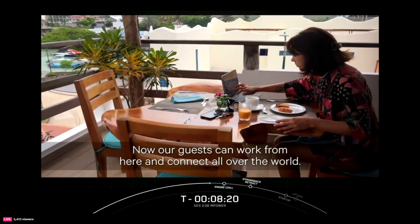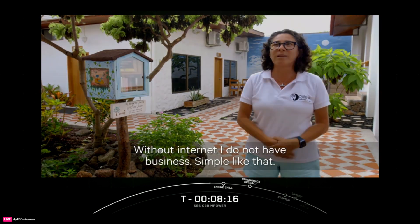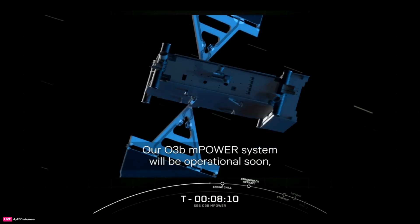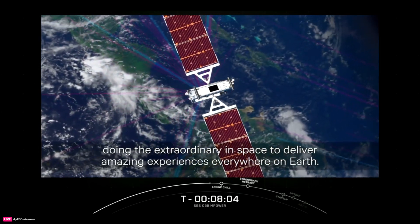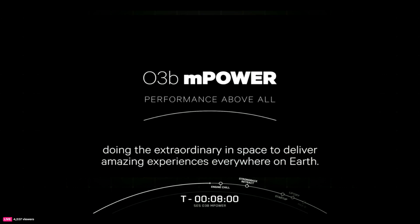From here I connect all over the world without internet — I do not have business, simple like that. Our O3B M-Power system will be operational soon and it's a perfect example of SES's purpose: doing the extraordinary in space to deliver amazing experiences everywhere on Earth.